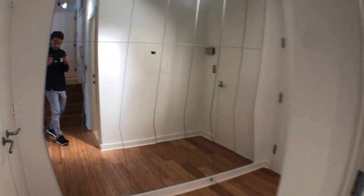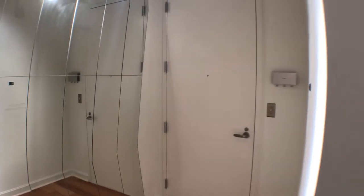To the left you have a coat closet, and there is the front door of the unit.